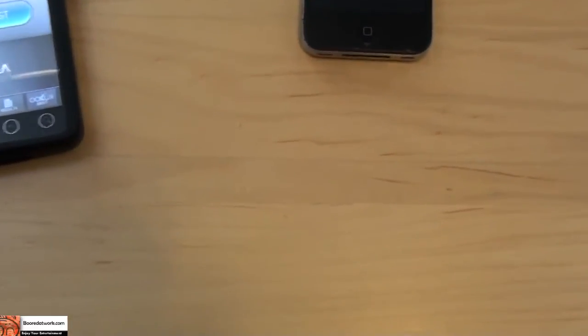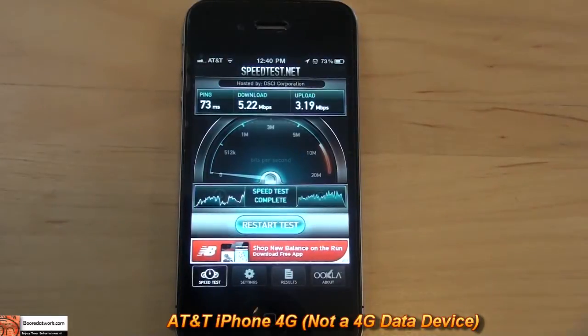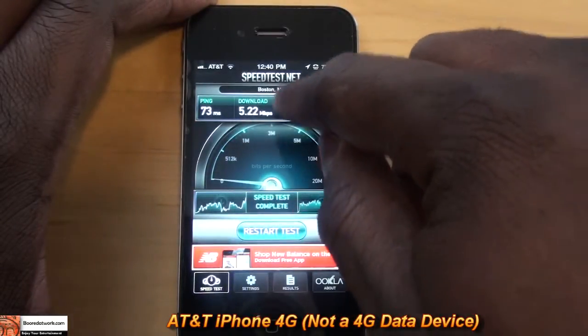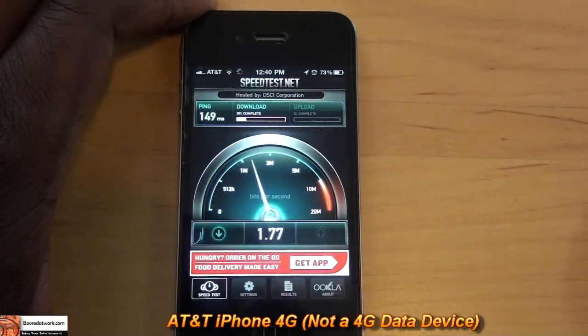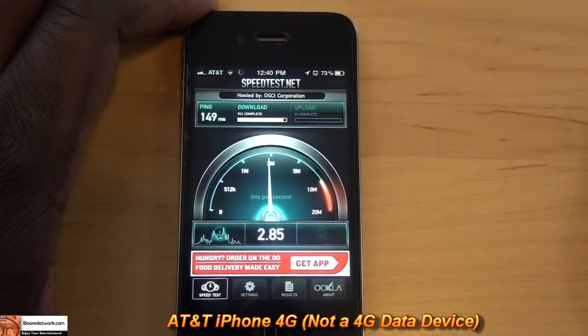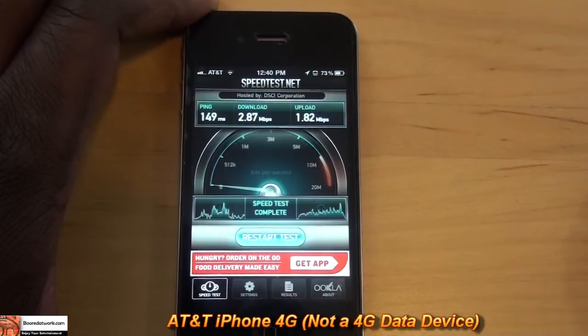I'm just going to bring this down so you guys can take a closer look. This is the first test — it said 5.2 Mbps. I'm going to actually start with three tests. Hosted by DCI, location Boston. We have 2.87 for our download speeds on the first test, and 1.82 for uploads.